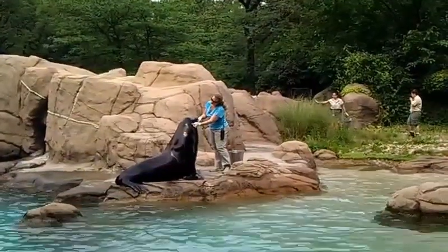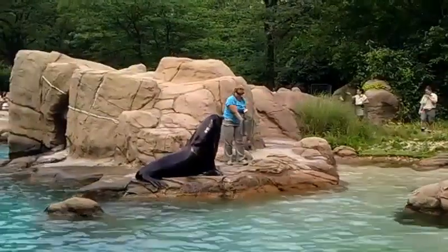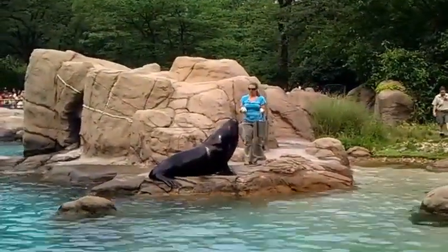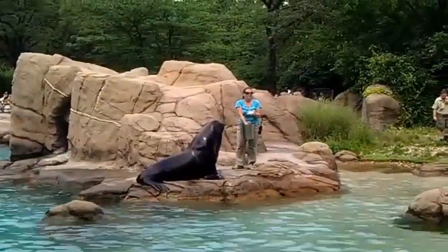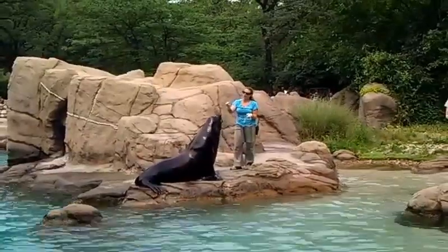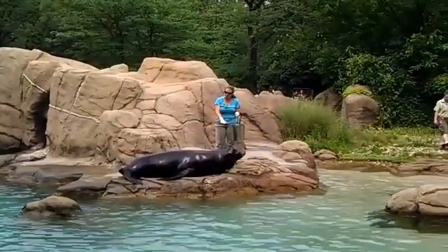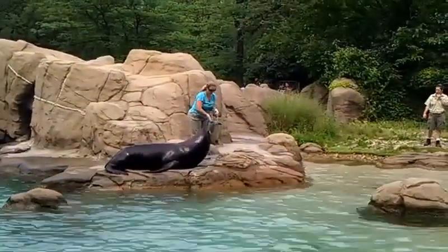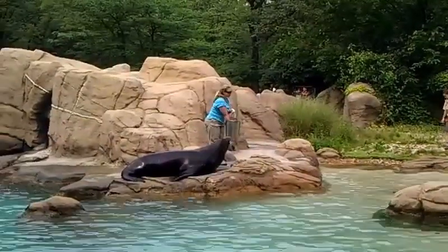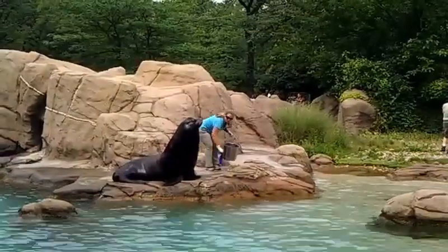These animals are highly intelligent and they are motivated to train. All the training we do here at the Bronx Zoo is voluntary — if they don't want to participate in the training session, then they don't have to. We feel that they benefit from this. It engages them intellectually and physically and gives them something to think about. Whereas in the wild they'd be hunting for their food, we just bring it to them, so we try to engage them mentally for them to get their food, and they seem to enjoy it.